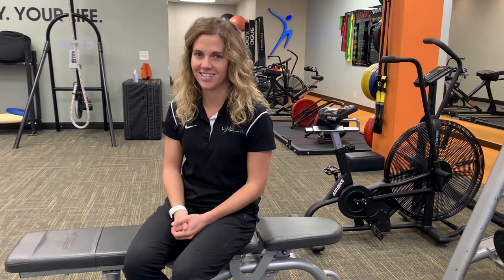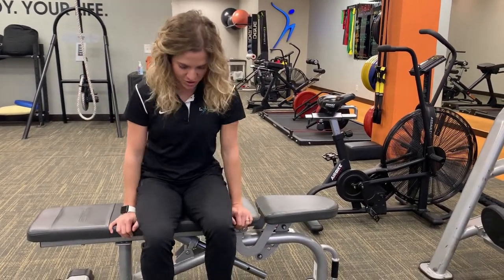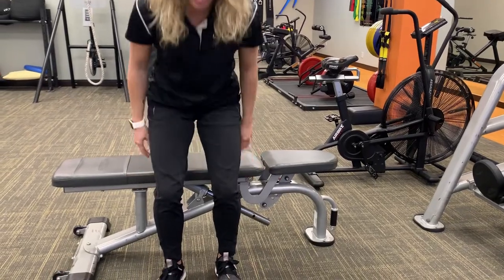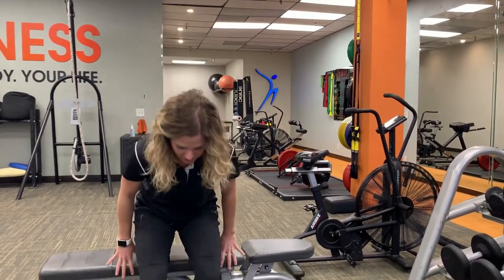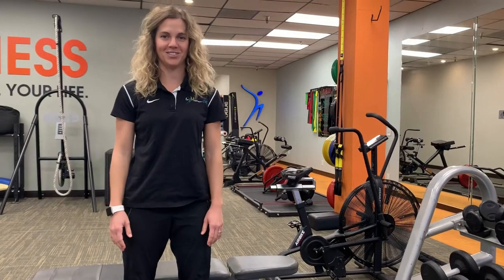One very common exercise is called a sit-to-stand. You're going to sit in your chair at your home. What you're going to do is scoot towards the edge, tuck your heels back, and bring your nose past your toes, and stand up, trying to use most of the muscles in your legs versus your hands. And then back down — nice and smooth, nose over toes, and really driving up with your muscles.